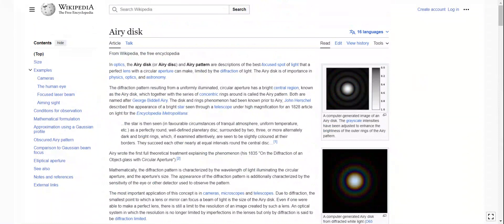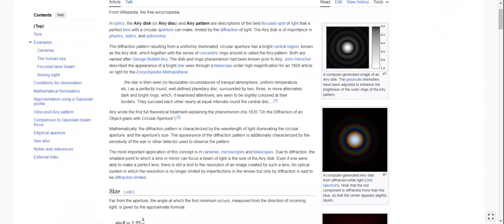In optics, the Airy disk — or disc spelled with a C — and Airy pattern are descriptions of the best focused spot of light that a perfect lens with a circular aperture can make, limited by the diffraction of light. The Airy disk is of importance in physics, optics, and astronomy. The diffraction pattern resulting from a uniformly illuminated circular aperture has a bright central region known as the Airy disk, which together with a series of concentric rings around it is called the Airy pattern.